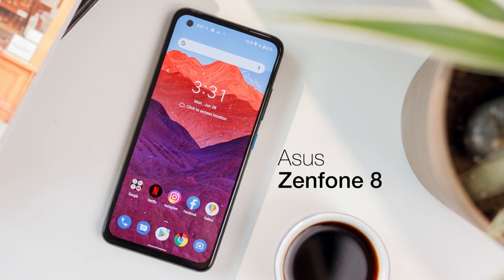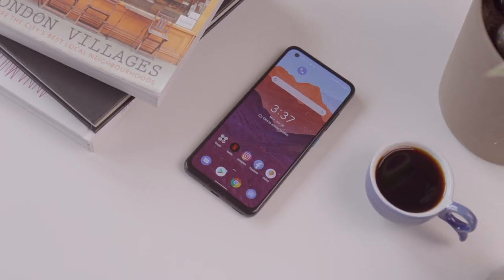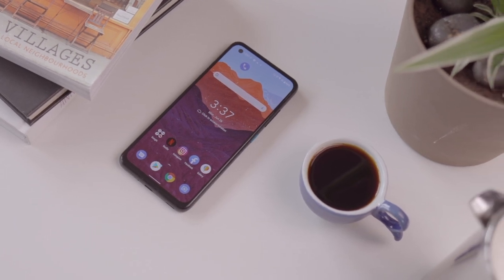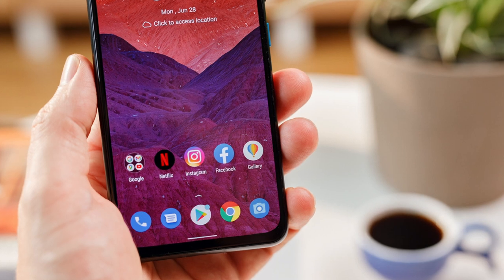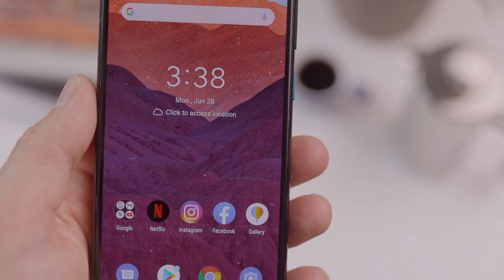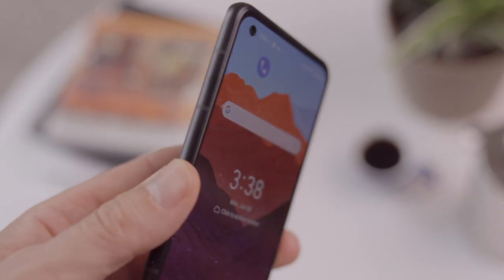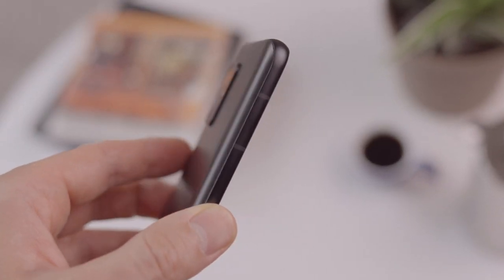If the Realme GT delivers flagship specs at a mid-range price, the Asus Zenfone 8 is just straight up a flagship. This is actually a flagship phone — it's not really a mid-range — but it's priced so affordably that it sneaks into what we consider mid-range based on price alone. You're getting a Snapdragon 888, just like the Realme GT, with top-tier RAM and fast storage. Unlike the Realme GT, you're also getting Gorilla Glass Victus — the strongest, toughest Gorilla Glass — and very importantly, an IP68 waterproof rating.